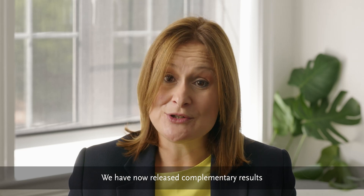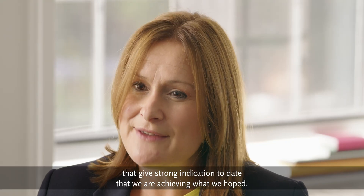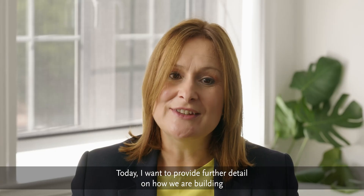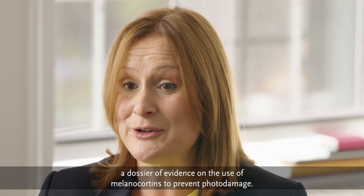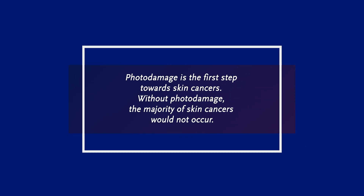We have now released complementary results from the first two studies of the DNA repair program. They give strong indication to date that we are achieving what we hoped. Today I want to provide further detail on how we are building a dossier of evidence on the use of melanocortins to prevent photo damage. As you know, photo damage is the first step towards skin cancers. Without the photo damage, the majority of skin cancers would not occur.